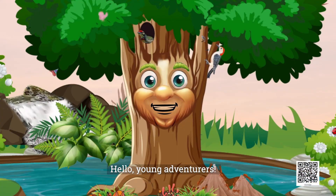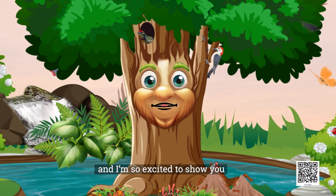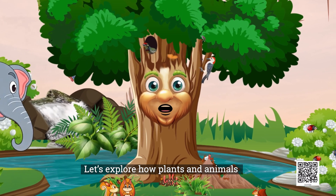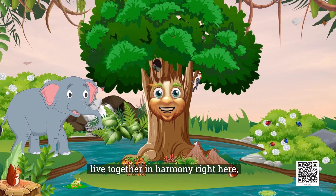Hello, young adventurers! I am Timmy the tree and I am so excited to show you around my jungle home. Let's explore how plants and animals live together in harmony right here.